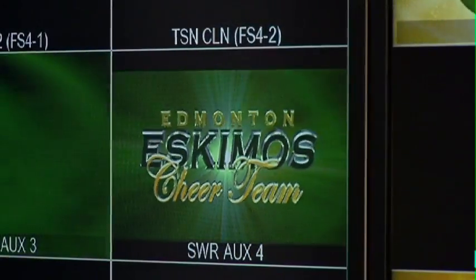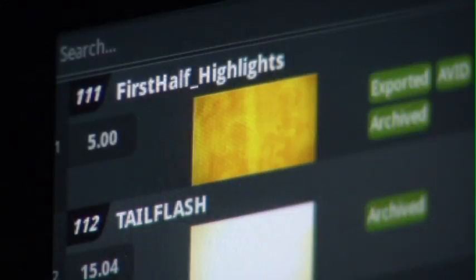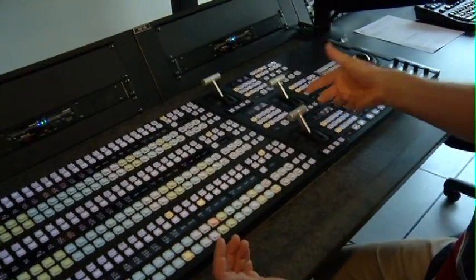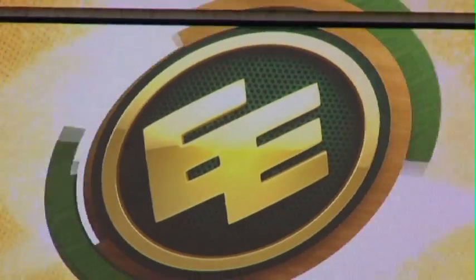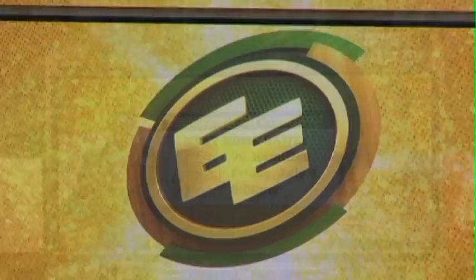Any signal that comes into the room, we're able to put onto this wall so that our directors and producers can choose any of those signals to put onto the big screen. So if I want to change from this Eskimo logo to this headshot of Mike Riley, I can very simply push the button or pull this fader bar and it changes what's on the screen. It's a much bigger image for people to see.